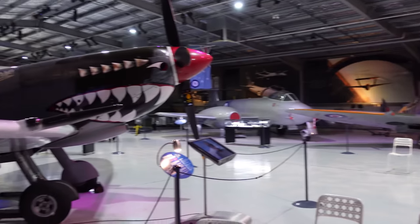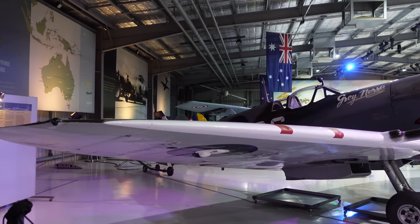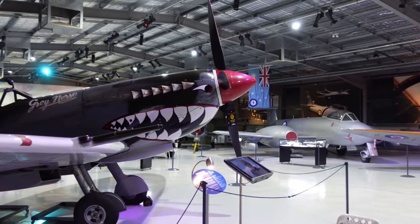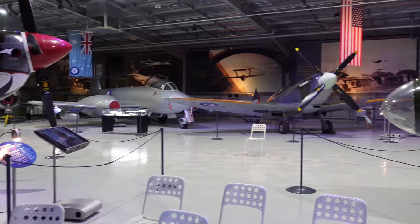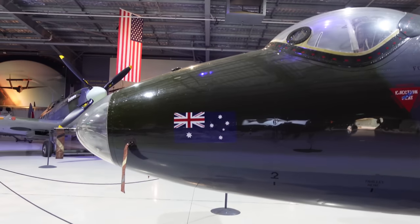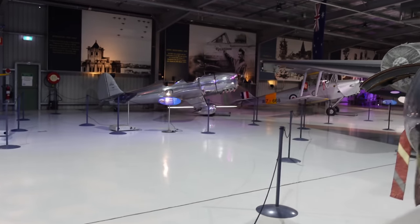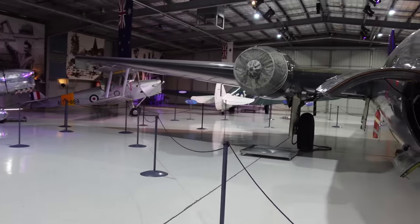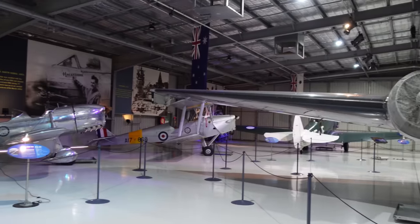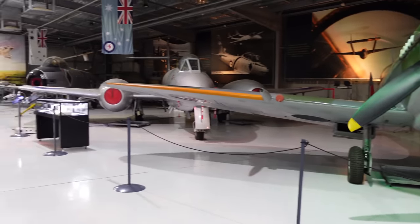I hope you enjoyed that little tour through the Temora Aviation Museum. Highly recommended if you're in the area — or even make a day of it and drive down from Sydney. We're actually staying on the airfield tonight. If you can get to one of the open days, which I plan on going to, they wheel these things out and fly them. They take all of them out about once a month and take them for a spin.